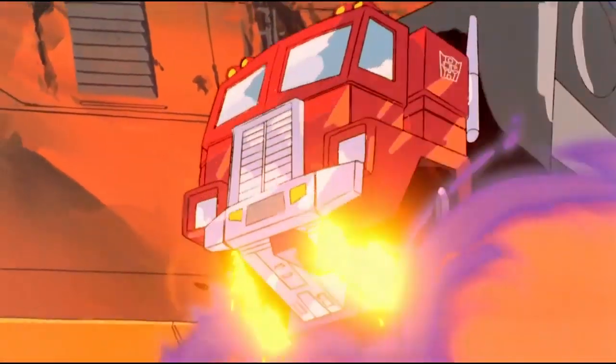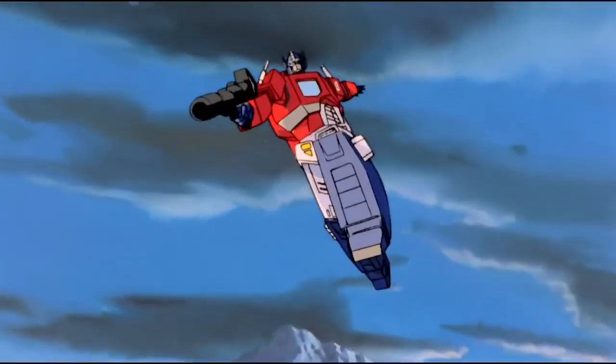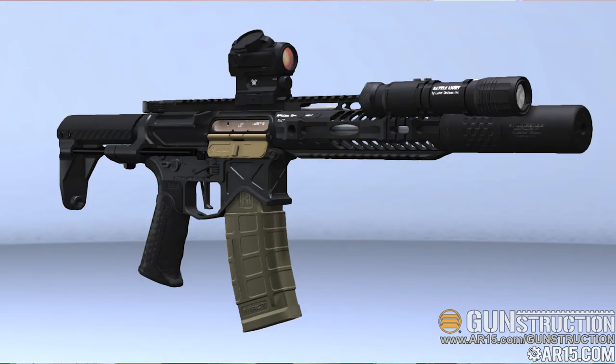Why is an AR-15 good for home defense? It can be modified and accessorized within the law in just about any way you could want. It's easy to build a seven-and-a-half-inch suppressed AR pistol with a brace that is lightweight with minimal recoil. You can shoot it inside the home without worrying about being deaf or blind afterwards. It's easily manageable — put a 20 or 30 round magazine in there and you have a really easy-to-run gun.